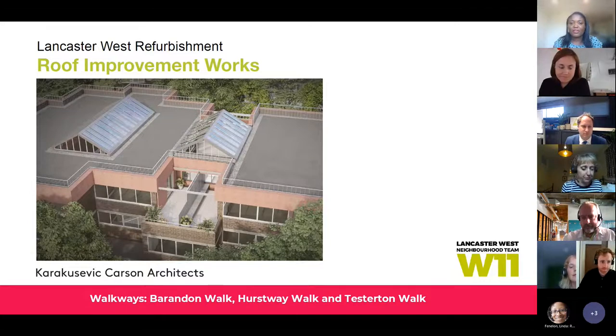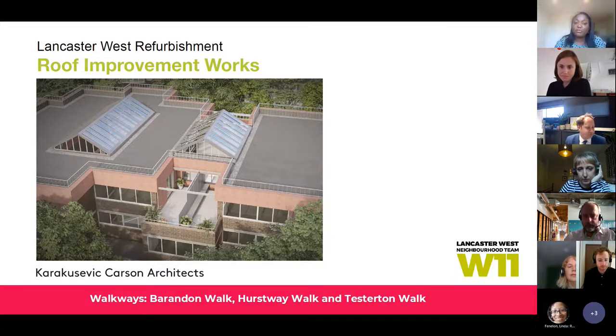Good evening everyone, welcome to the Walkways Roof Improvement Works webinar. My name is Bhameesh Akoni, I'm the Senior Project Manager for the Walkways Refurbishment Design and Delivery at the Lancaster West Neighbourhood team, and I'll be chairing this evening's meeting. I'd like to thank you all for joining us to discuss the refurbishment of Barrandon Walk, Teston Walk and Hirstway Walk roofs. The meeting has been recorded for residents who can't make it this evening and will be put on our communication channels. Please keep yourself on mute unless you're speaking, and we do encourage a camera-on policy, so please turn on your camera, especially when you're speaking.